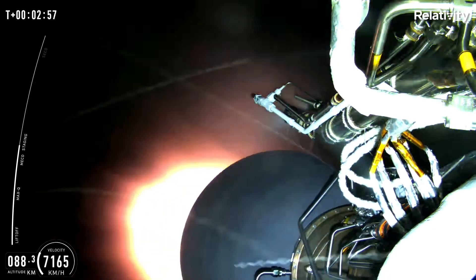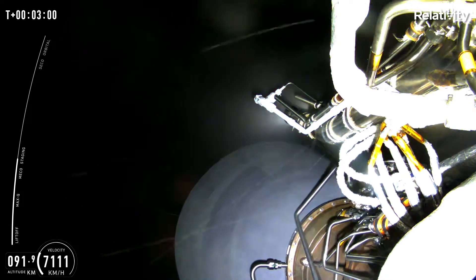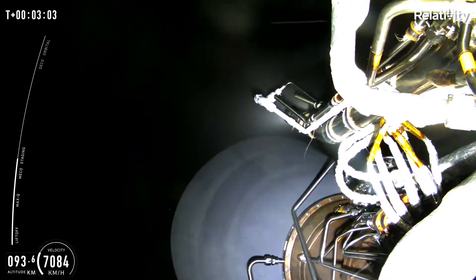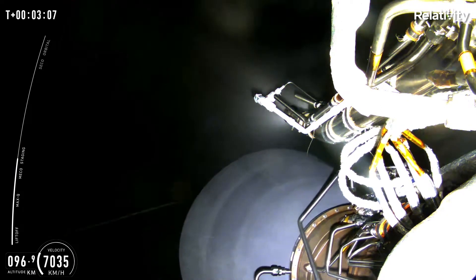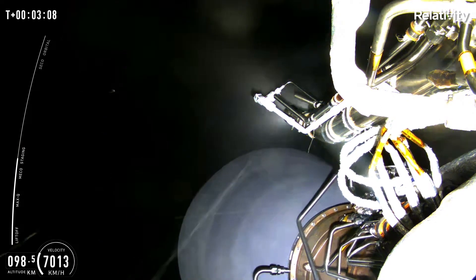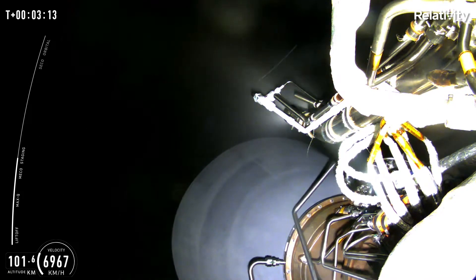As you can see, we were waiting for MECO and upper stage ignition. This means that we had a main engine cutoff for stage one, and directly following that we had second stage ignition, which you can see the Aeon vacuum engine in that beautiful view in the night sky.